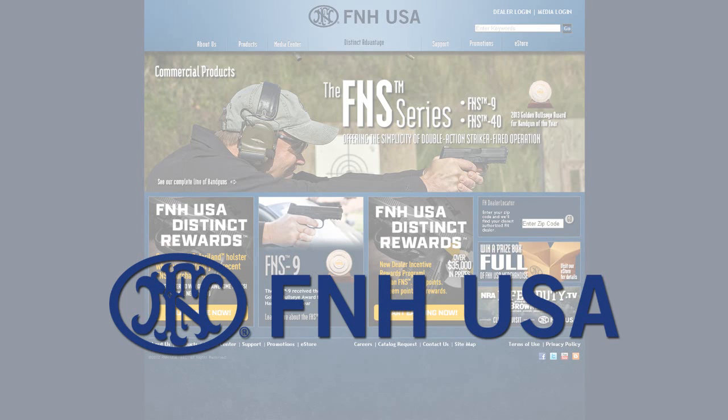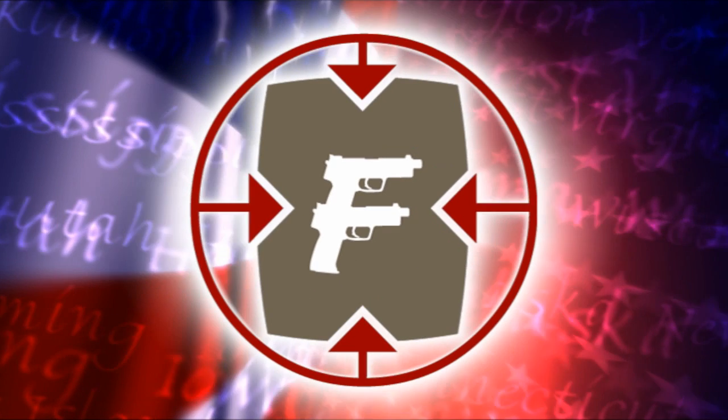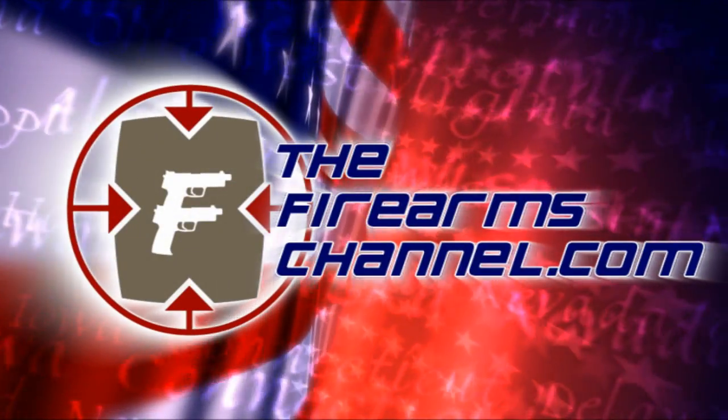This video news update from SHOT Show 2014 is brought to you by FNH USA. FNH USA — get the distinct advantage. You're watching thefirearmschannel.com.